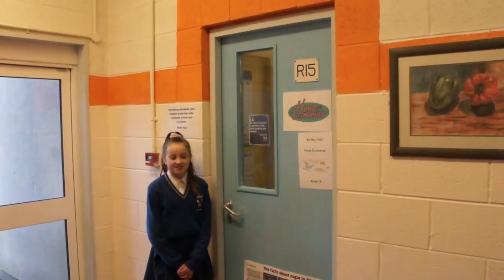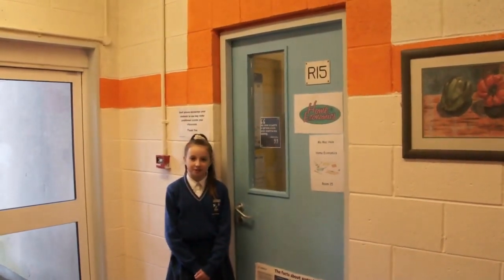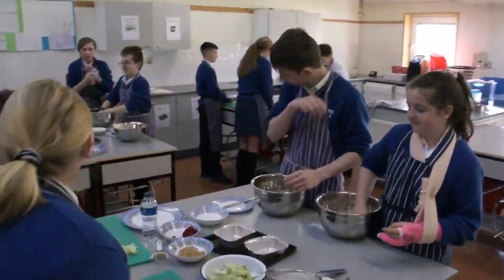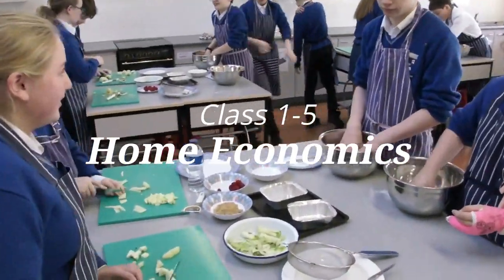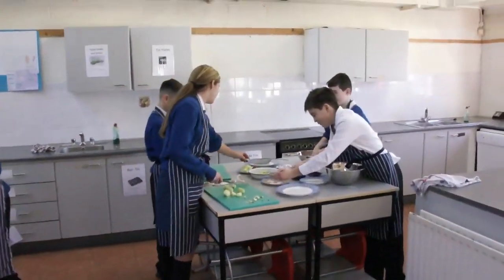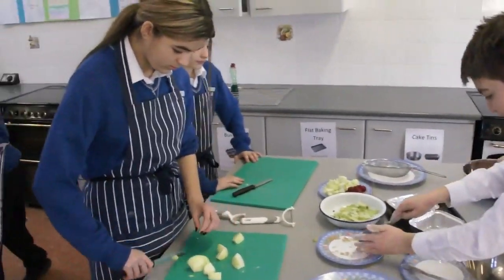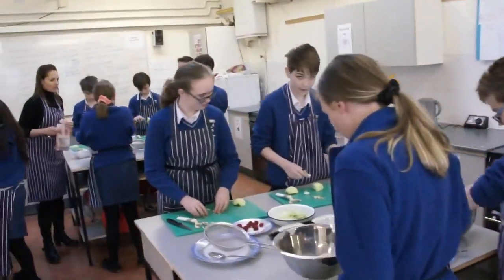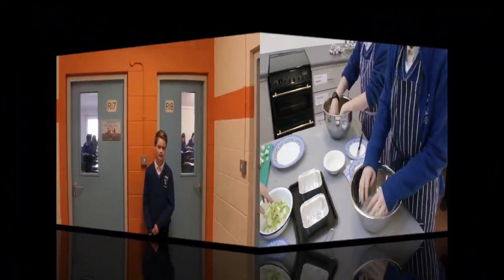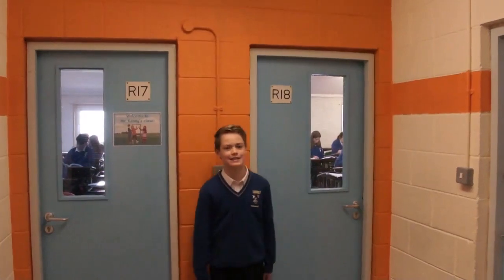Hi, my name is Andrea Moore and we are in the orange zone. This is room 15 and this is one of our two home economics rooms. This is Tian, as you can see we are still in the orange zone and these are two TD rooms, room 18 and 17.